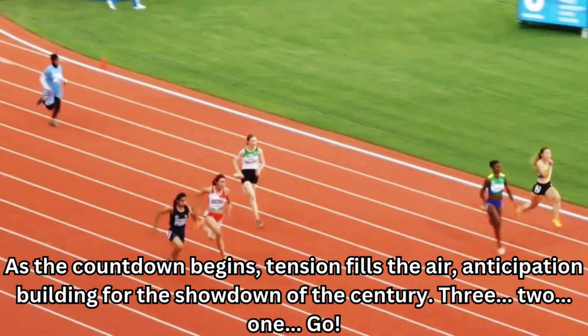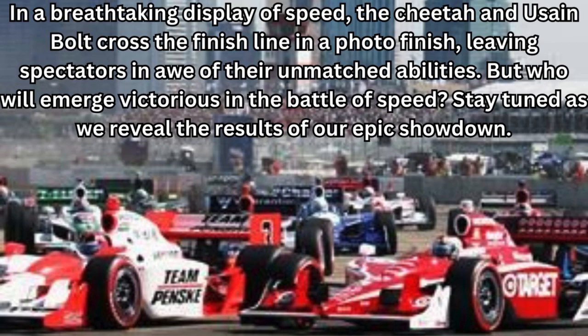3, 2, 1, go! In a breathtaking display of speed, the cheetah and Usain Bolt cross the finish line in a photo finish, leaving the spectators in awe of their unmatched abilities.